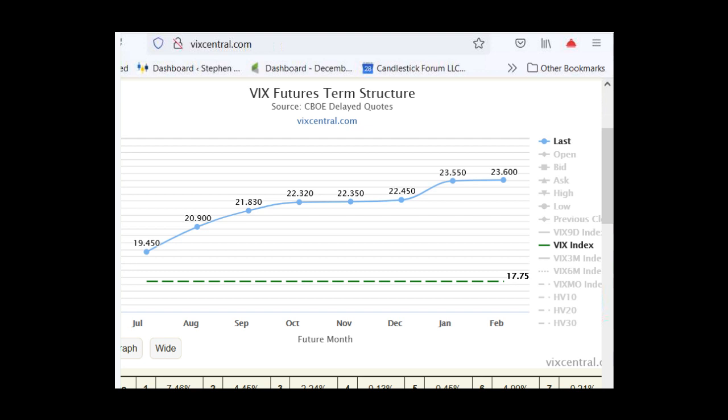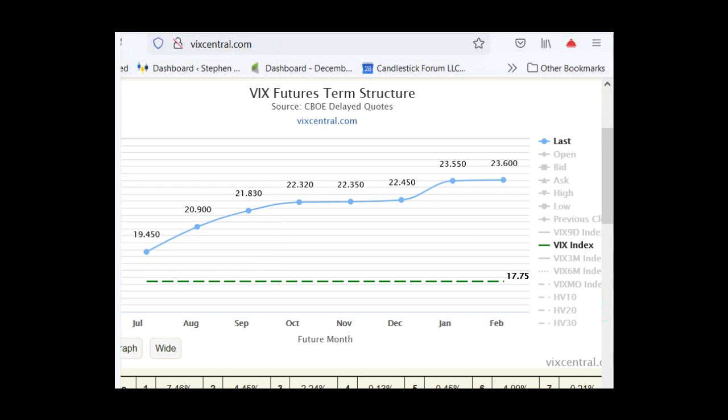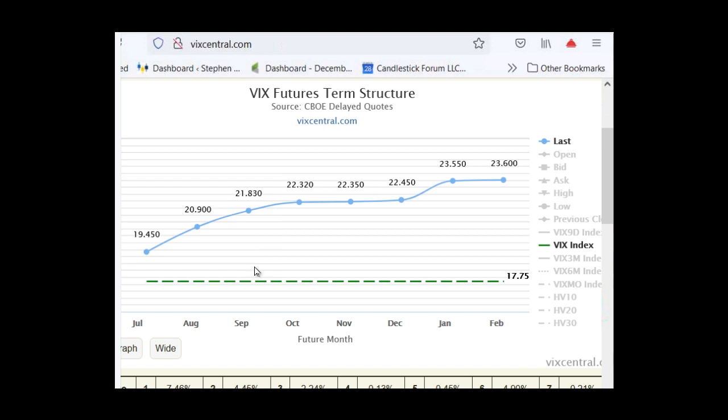The recordings will be out later. Again, to get access to the VXX trading course, you can go to investingwithoptions.com/island — and I think that's going to wrap it up for the night.